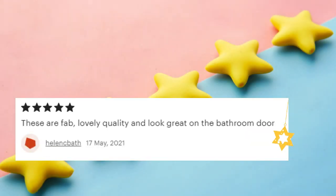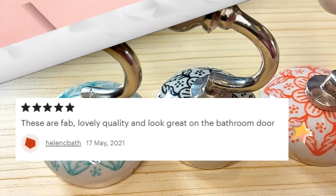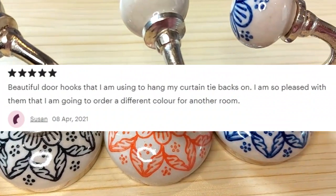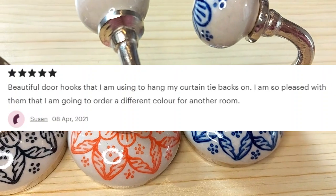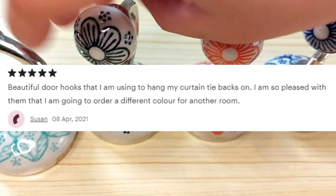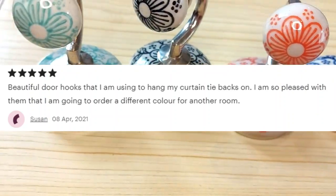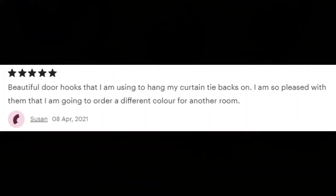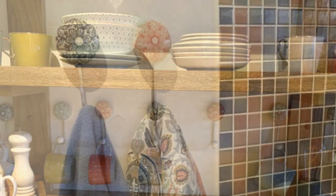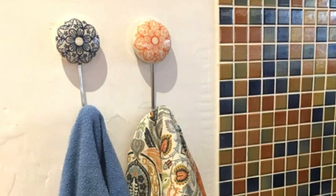Next is a review by Rebecca: 'Beautiful quality, speedy delivery, great price.' Thank you, Rebecca! Helen says: 'These are fab — lovely quality and looks great on the bathroom door.' And the last review is by Suzanne: 'Beautiful door hooks that I'm using to hang my curtain tie-backs — I'm so pleased with them that I'm going to order a different color for another room,' and she did! As a small business, I really love it when our customers share their pictures and feedback showing how they use our hooks in their daily lives.